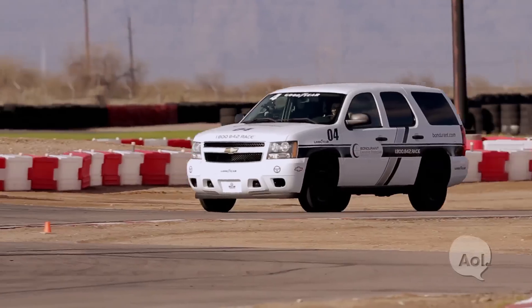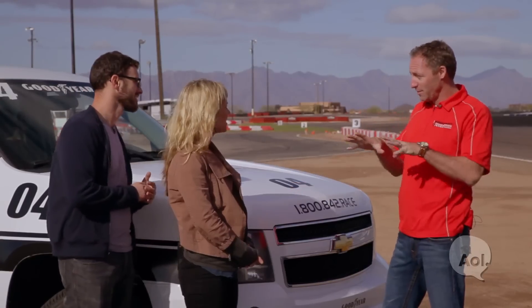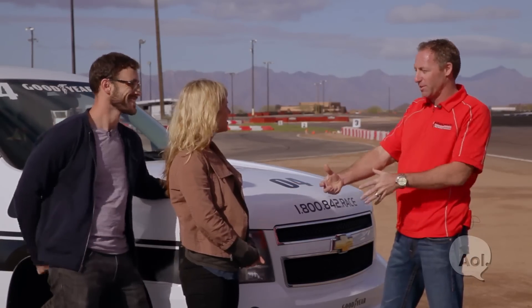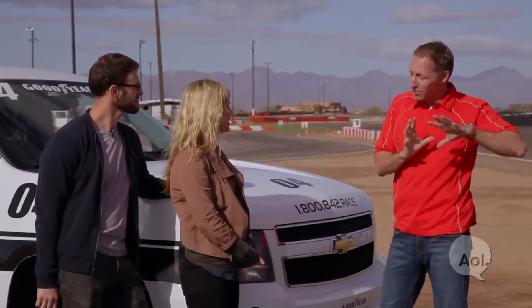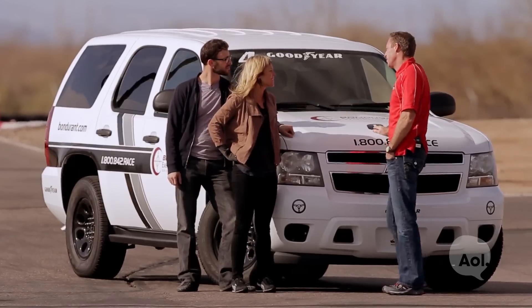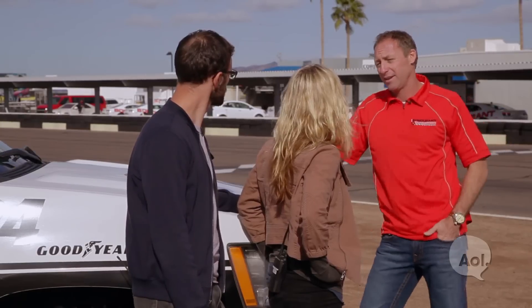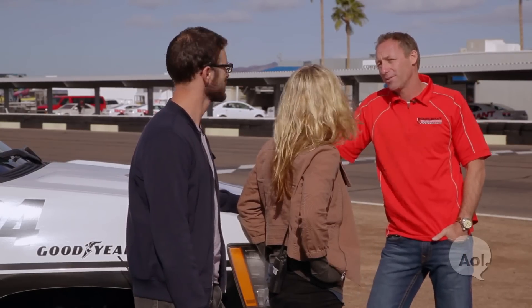The dead driver exercise is a lot harder than expected. Even though Jessie is kind of a lightweight, it's tough when someone goes limp — you have to shove them against the door, keep them from falling into the steering wheel, and drive with your left foot while doing a one-cheek sneak on the seat. Instructor Darren praised both participants, noting that being petite made it tougher for Jessie to move a heavier driver. Next up is the reverse 180.